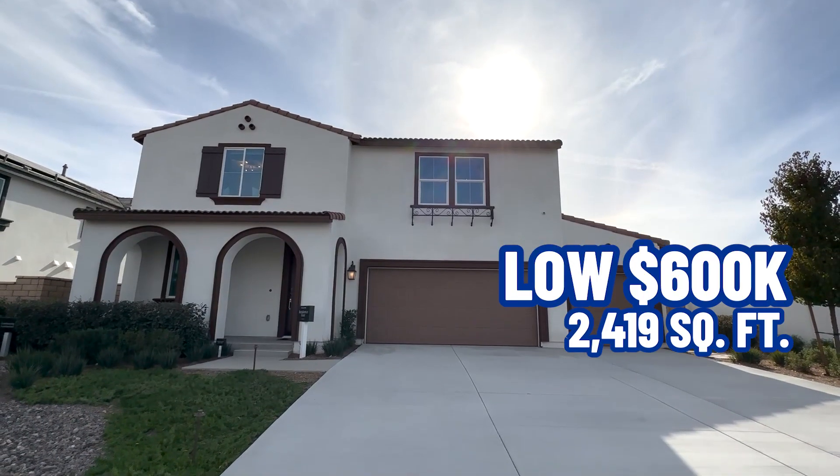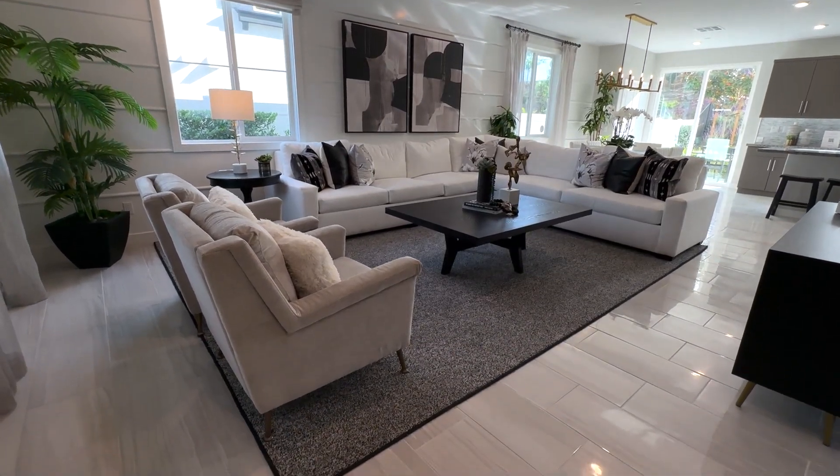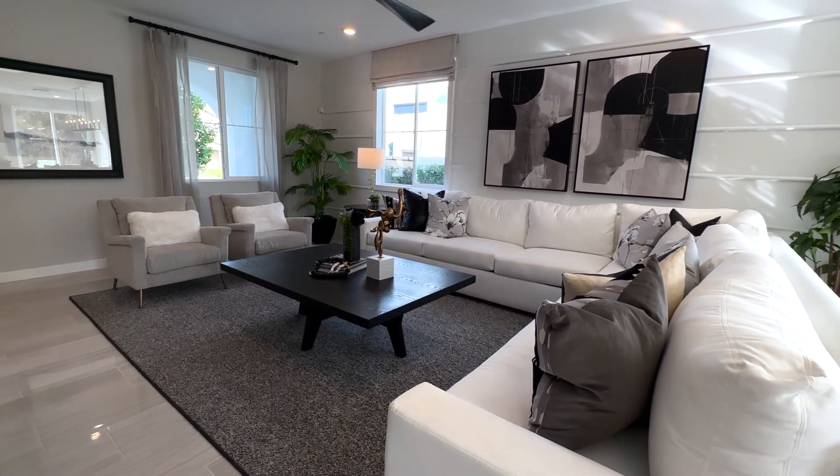Here is the first home, starting in the low $600s. This one is 2,419 square feet, four bed, three bath, and it also has a loft. It's a three-car bay garage as well — a really nice feature. Walking in, it's just spectacular. I'm in the living area right now and as soon as you walk in it gives you that grand wow feeling.